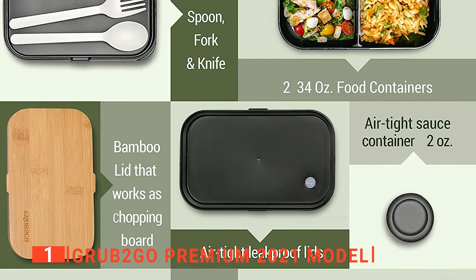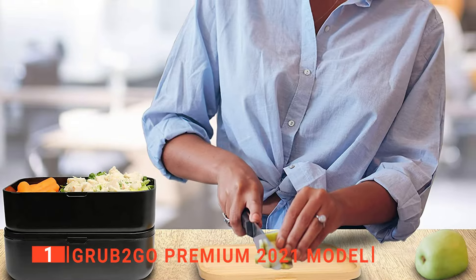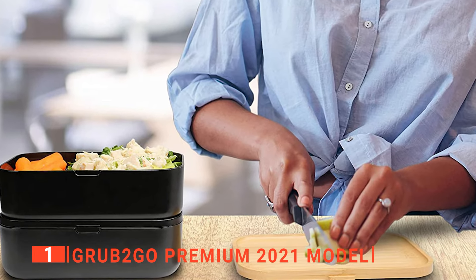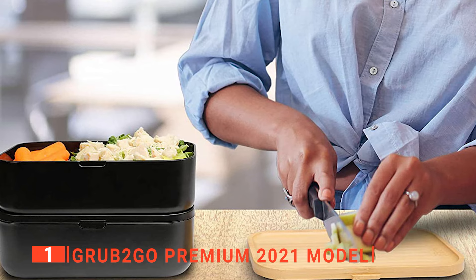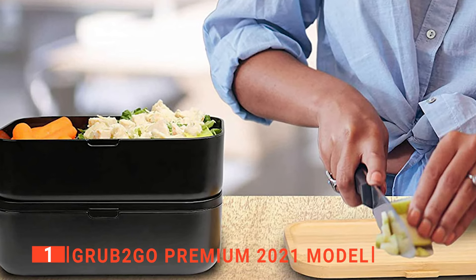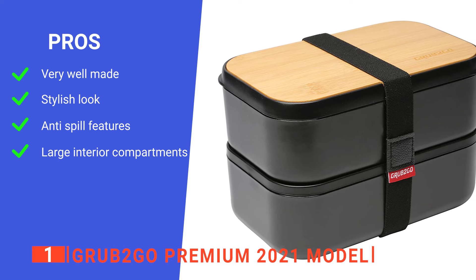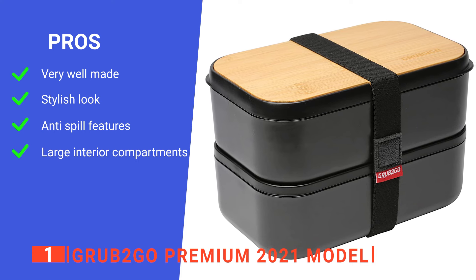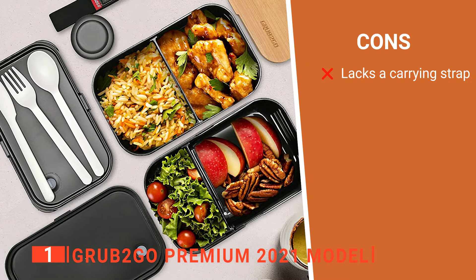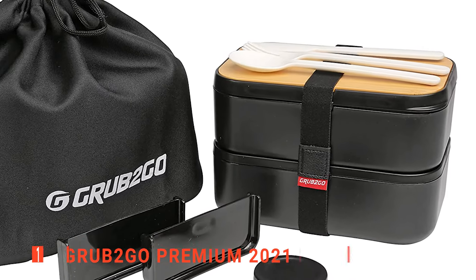The set includes utensils that snap into a tray so you can cut your salad, spoon dressing on, and eat with the included fork. A wide elastic band is included that holds all the pieces neatly together, and it's straightforward to clean after use. Overall, we think this is the best Bento Box for the job for those who want to get into meal prepping, send their kids to school with a good meal, or just want something convenient for the office. Its pros are: it has a high build quality, a sleek design, it is very well sealed, and it has a large capacity. However, there is no carrying handle. The Grub2Go Premium 2021 model is ideal for anyone looking to properly organize their meal times with the utmost convenience.